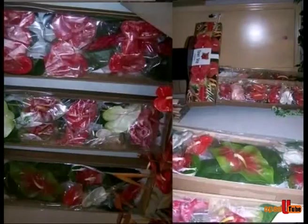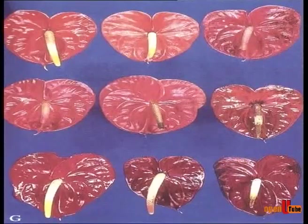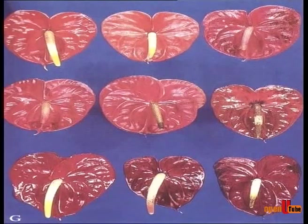In local markets, Anthuriums are sometimes marketed without wrapping of individual flowers, while some Anthuriums are packed in bundles of cellophane. Anthuriums can easily be stored at 13°C for 2–3 weeks and will last 2–4 weeks. Exposure to temperatures below 13°C causes the red flowers to turn blue.